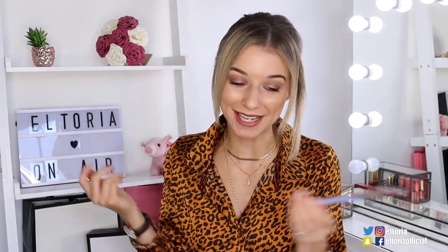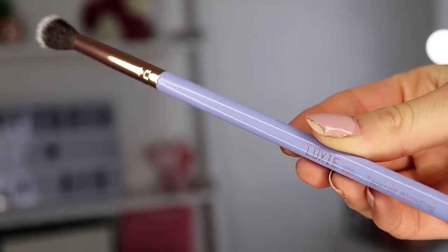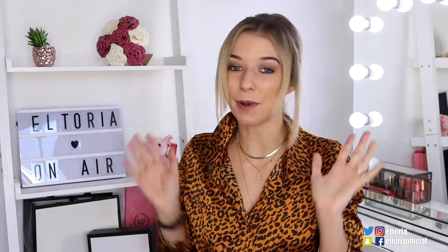Lastly, we've got another Looksee makeup brush — a tapered blending brush in number 205. I definitely need this; I need a new blending brush. So I've done really well out of Looksee this time around. That is Birch Box — drop a comment down below: which do you prefer so far, Glossy Box or Birch Box?